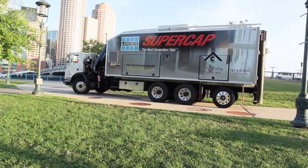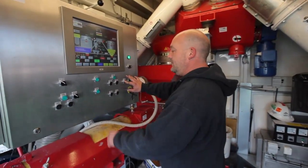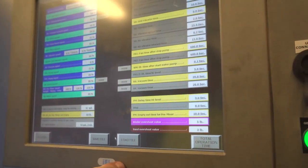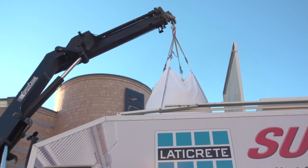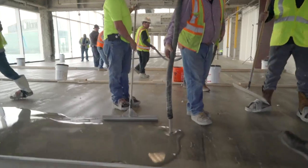It all begins with SuperCap's patented mobile blending unit. Each pump truck is a self-contained, computer-controlled delivery system that ensures consistent quality and performance. An onboard crane loads bulk sacks of the SuperCap materials into the blending system, and in minutes the crew begins installing the underlayment.